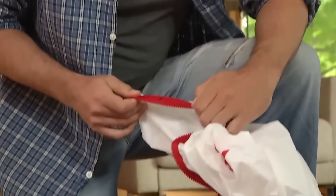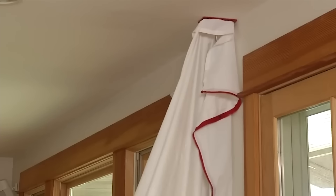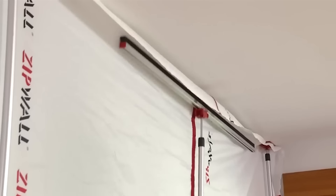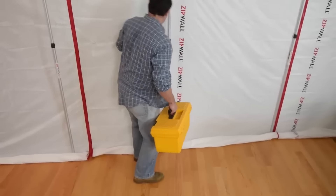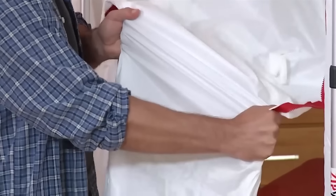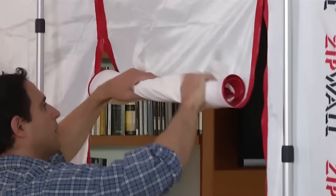Each pole can be easily installed in seconds without needing tape or ladders, featuring non-skid, non-marking heads. It allows a single person to install it within minutes without tape, ladders or damage. It includes accessories for creating entries, tight seals and sealing off various openings to contain airborne dust during remodeling and restoration projects in residential and commercial settings.